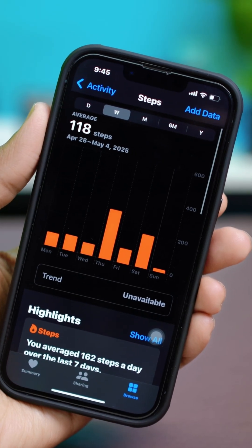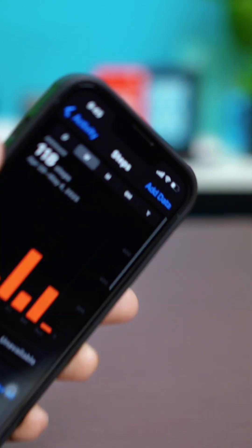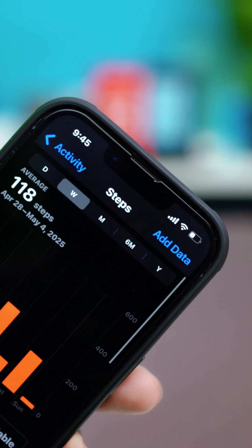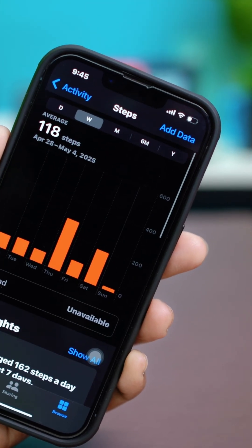Is your iPhone's Health app not counting your steps? That can be pretty frustrating, especially if you're using it to stay on top of your fitness goals. The good news is there are a few simple fixes that can get it tracking your steps again. Here's how to troubleshoot the issue.